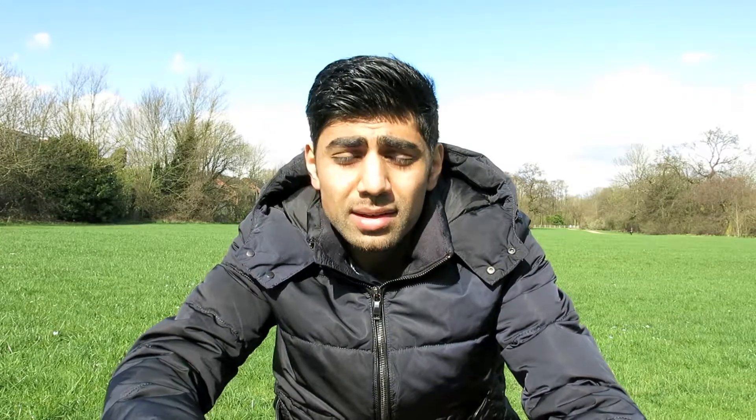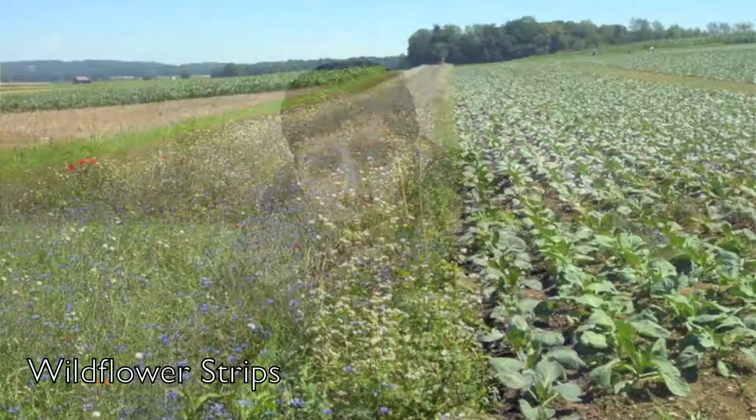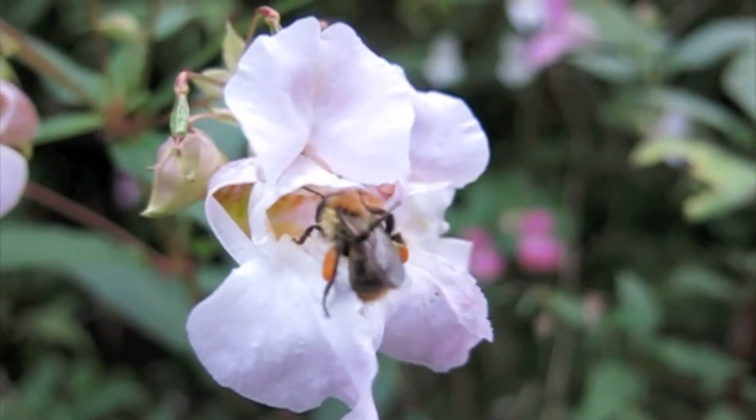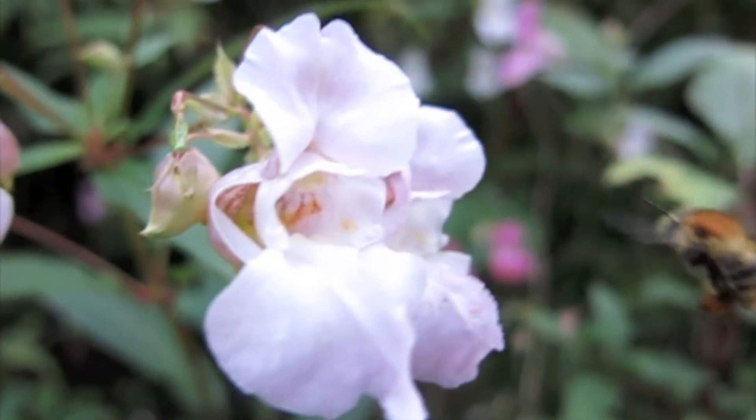Bumblebees can co-exist in intensively managed farmlands, because in the UK there are subsidy schemes that promote wildflower seed beds, wildflower crop margins, uncropped margins, and conservation headlands to promote wildflower diversity. Whether these flowers are useful to bumblebees depends on whether they are preferred by bumblebees, and also whether they haven't been degraded by pesticides and herbicides that are commonly used.